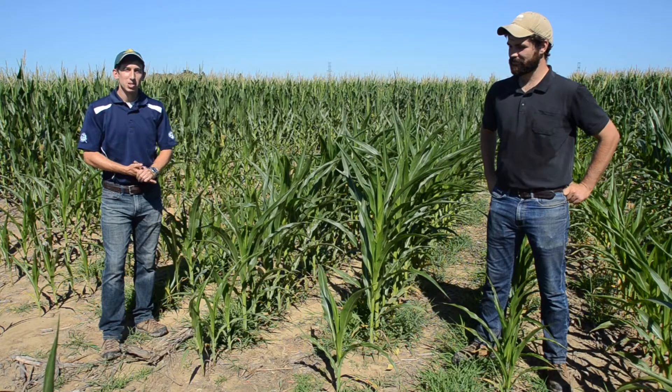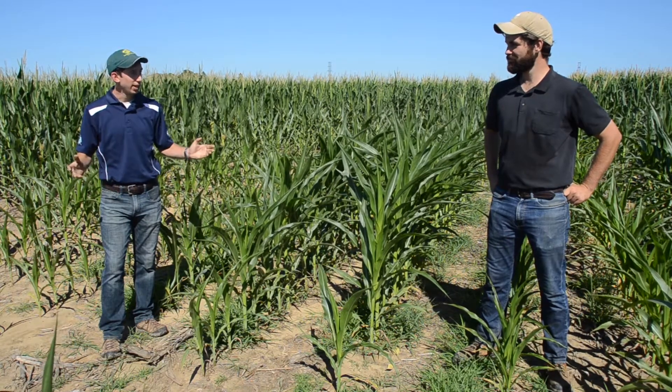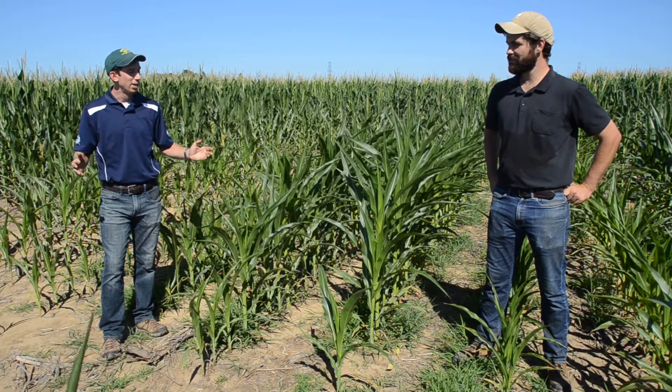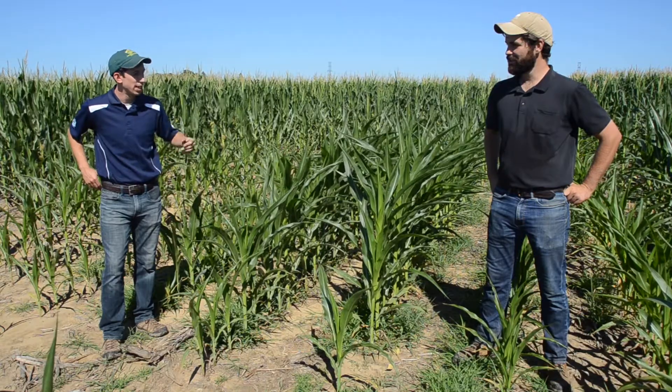I'm Jake Monroe. I'm a soil management specialist for field crops with OMAFRA, and I'm here with Ben Rosser, our corn specialist. We're in Kent County in a cornfield looking at a problem situation that came up this spring. Ben, can you tell us a little bit about what we're standing in here?